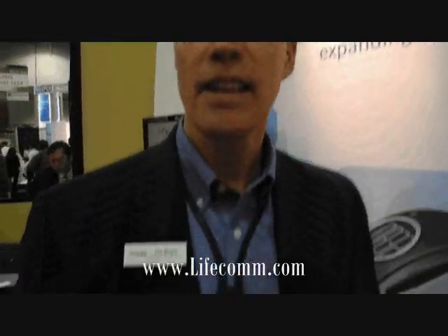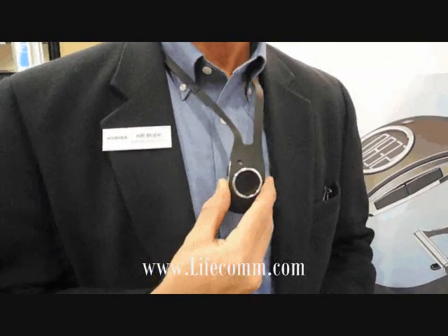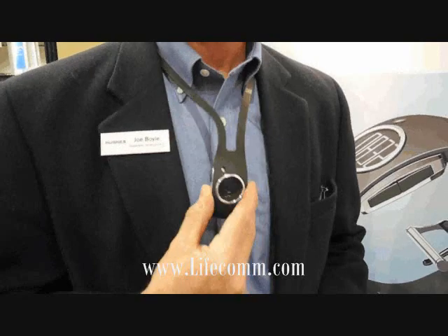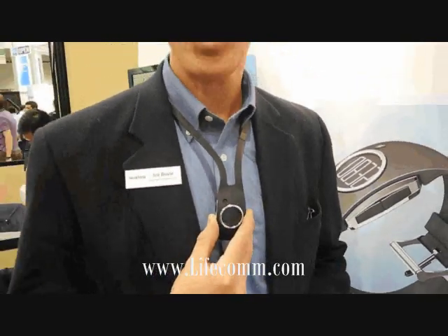Good afternoon. I'm Joe Boyle from LifeCom Corporation, and today we're showing our mobile personal emergency response device. This is a self-contained cellular and GPS device to provide independence, yet safety and security monitoring and peace of mind for today's active senior. This device can provide not only two-way voice communication, but also fall detection, notification zones for movement of the person, and a full web interface to access account data and configurations — giving active people the freedom without a stigma attached.